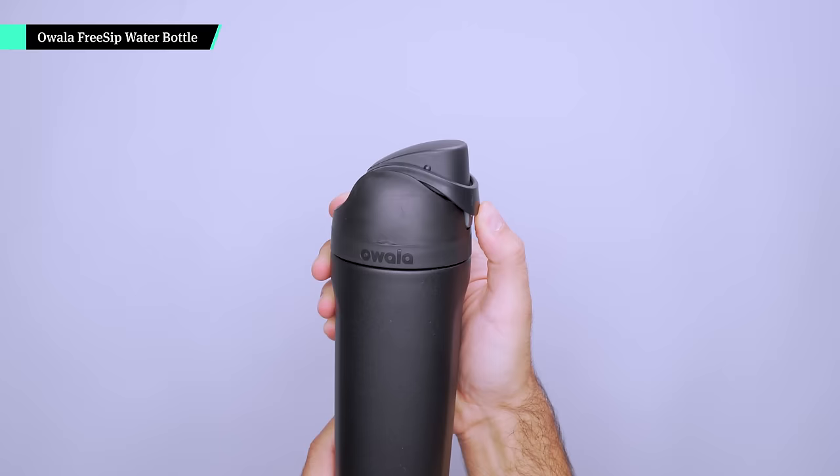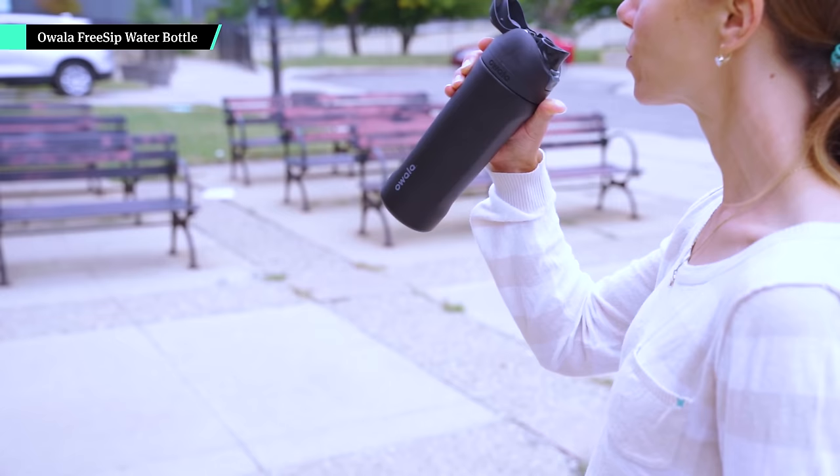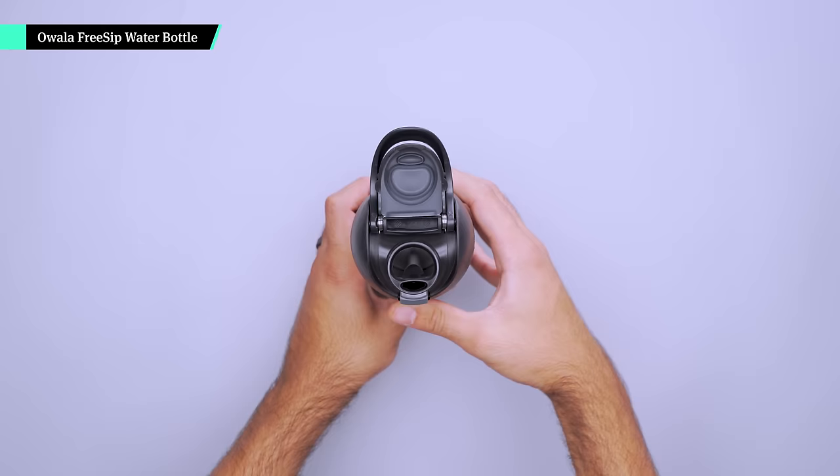When choosing a bottle, we look for excellent insulation and leakage protection. The Owalla FreeSip water bottle checks all those boxes. Its built-in handle locks down to prevent accidental spills by blocking the button that opens the cap, yet you can still use it one-handed. The stainless steel insulation keeps drinks cold for the entire day, and the dual opening lets you choose between drinking through a straw or sipping from the open mouth. While it does take a bit of getting used to, it's become Lauren — our managing editor's — top favorite bottle so far this year.